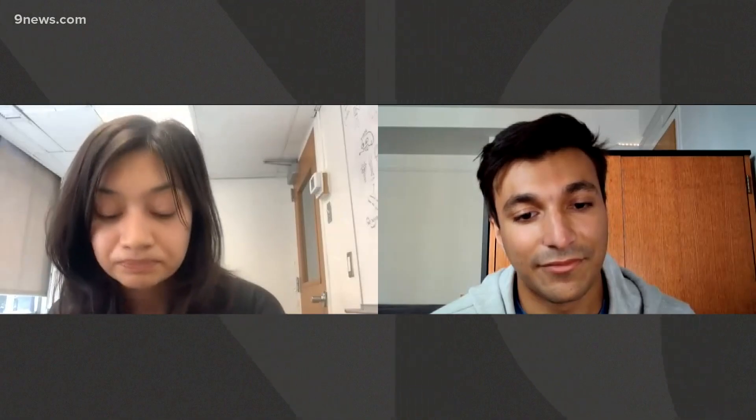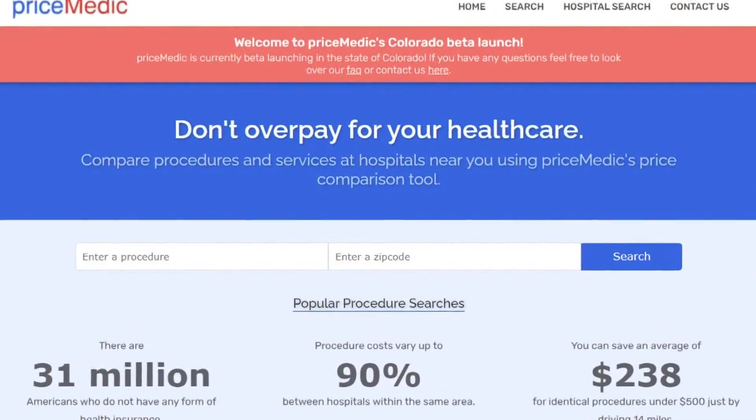I had a member of my immediate family need a medical procedure that wasn't going to be covered by our insurance plan. It involved calling individuals, hospitals, billing departments, and trying to get individual price estimates, which is really a big hassle. Katie, who graduated from Palmer Ridge High School with her friend Josh Naka, wanted to make it easier, so they created a website called Price Medic.